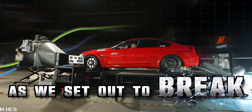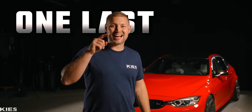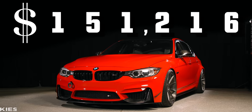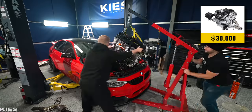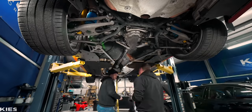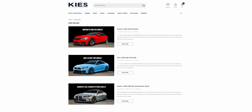Today we're risking it all as we set out to break a thousand horsepower in my BMW M3 one last time. We've invested a ludicrous $150,000 into this build, including a fully built motor, upgraded camshafts, big turbos, carbon fiber driveshafts, and about 65 other mods, all of which are conveniently located down in the description below.